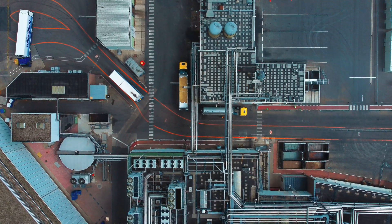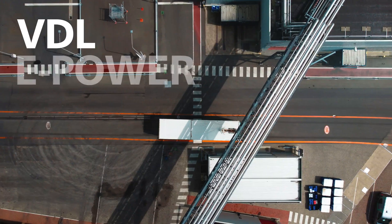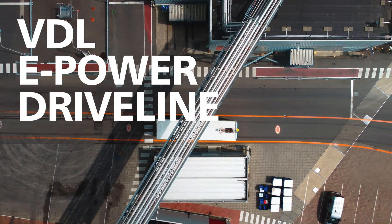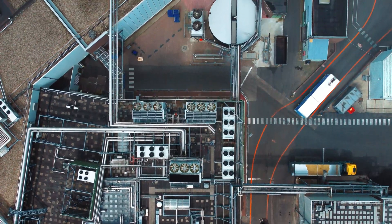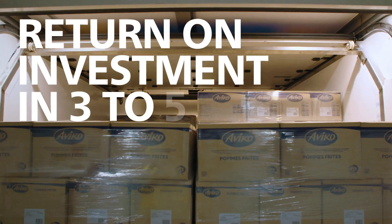The Mixed Traffic Transporter is a self-driving electric vehicle with our VDL ePower driveline, designed and built to move heavy transport into the future. Customer-specific solutions meet your needs while supporting your total cost of ownership case.